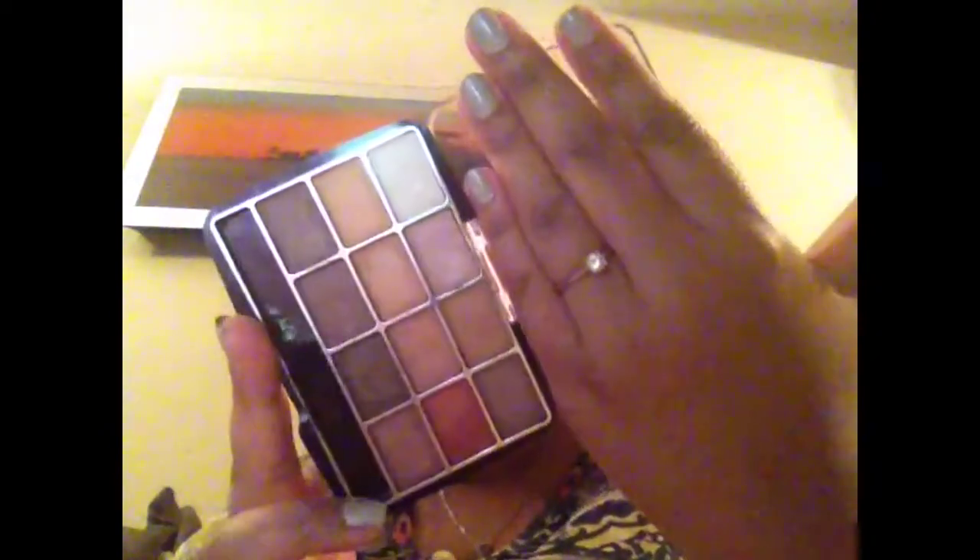The next two things I'm going to show are palettes. This one is the LA Colors eyeshadow palette in Trendy. I got this at Dollar Tree, and that is what I have on my eyes today. These are the colors, and I've probably put this in a Friday favorites or something. But they are gorgeous, gorgeous colors and they are very, very pigmented — just so nice on the lid. And there's just a little bit of a swatch, though my lighting is kind of bad in here.